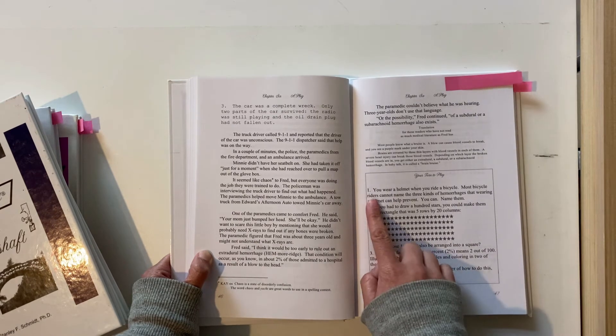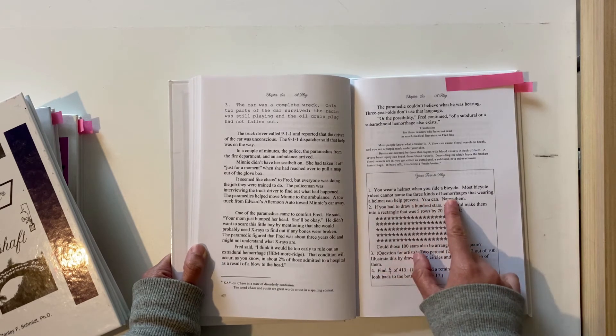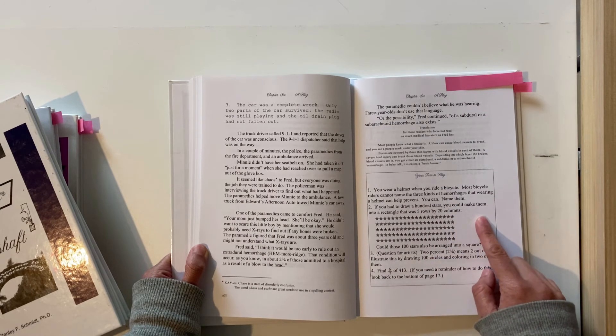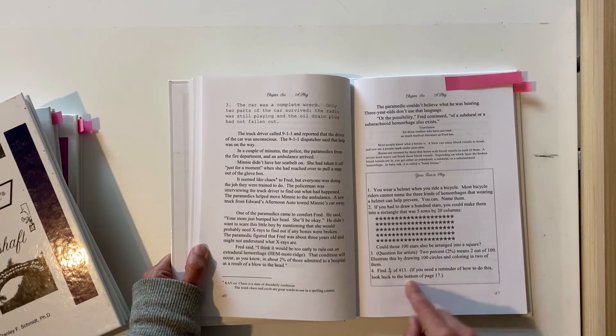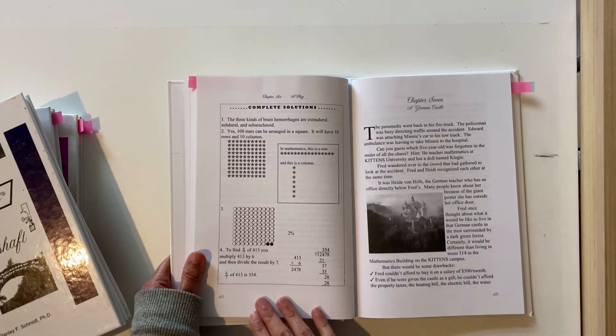Then we get to the questions: 'You wear a helmet when you ride a bicycle. Most bicycle riders cannot name the three kinds of hemorrhages that wearing a helmet can prevent — you can name them. If you had to draw a hundred stars you could make them into a rectangle that was five rows by 20 columns — could those 100 stars also be arranged into a square? Two percent means two out of a hundred — illustrate this by drawing 100 circles and colouring in two of them. Find six sevenths of four hundred and thirteen.' And they've got the answers for the student.